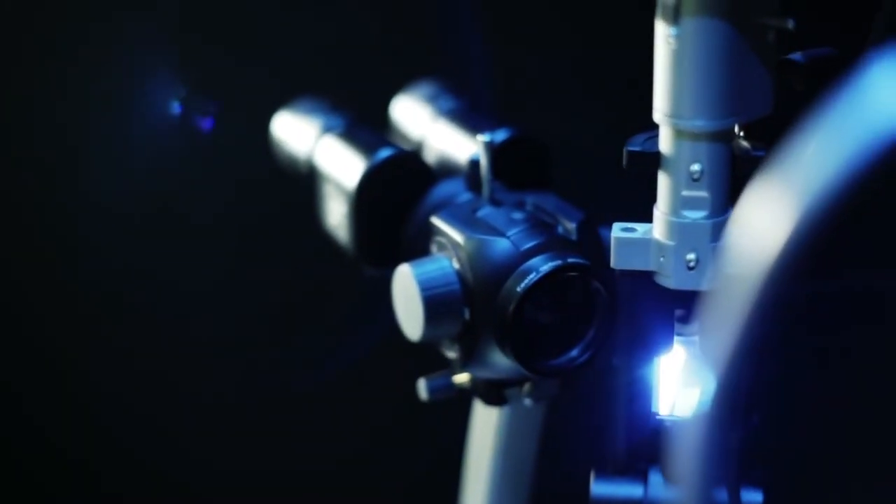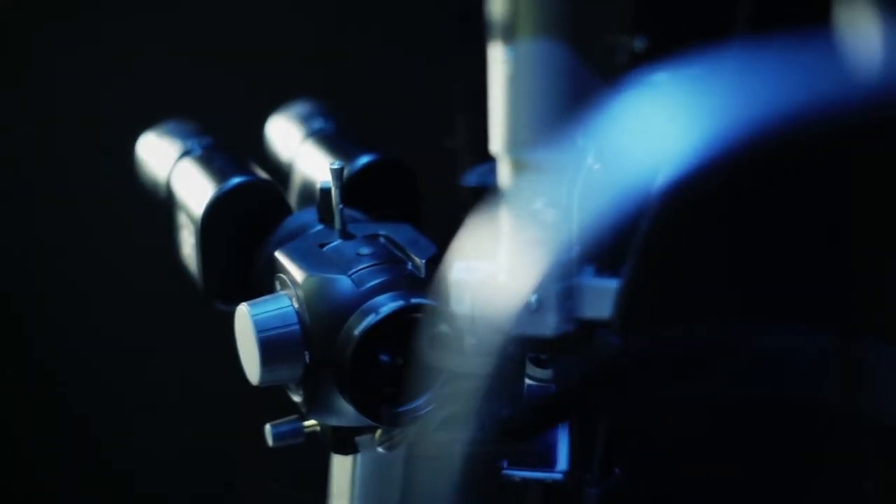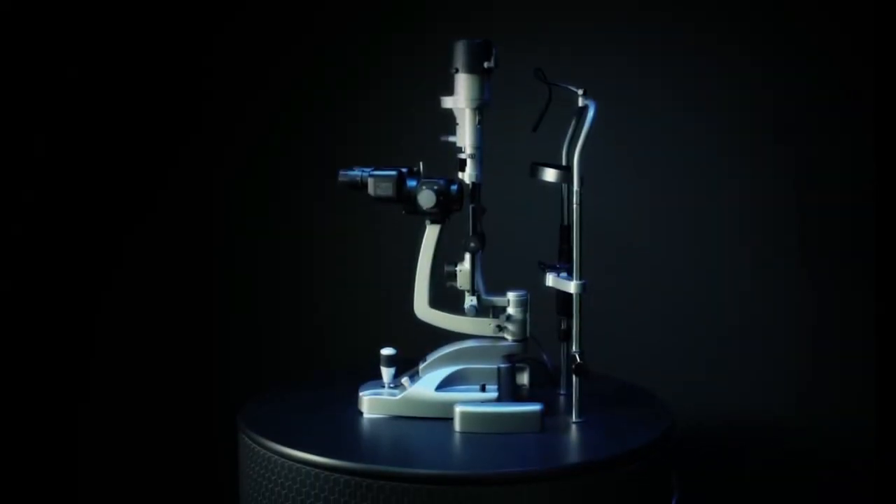Combine this with our exceptional design and attention to detail and the result is the Keeler slit lamp — intricate performance with practical elegance.